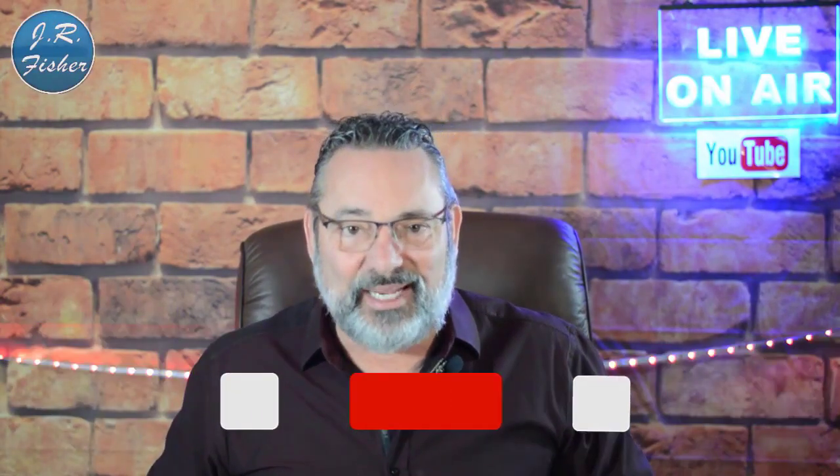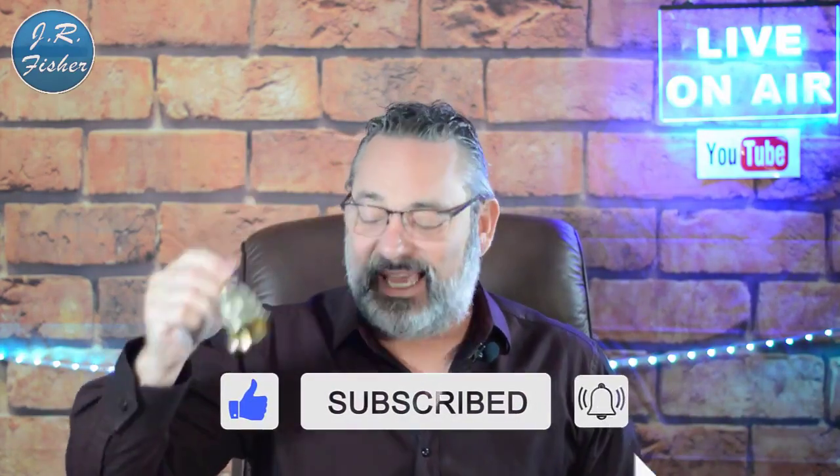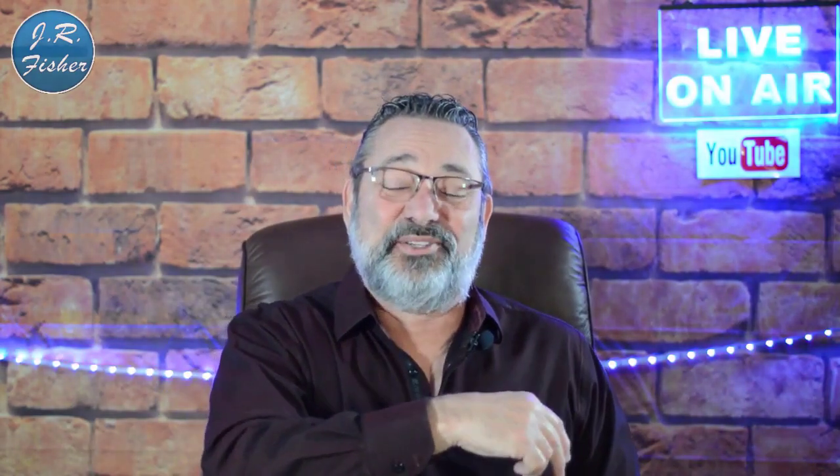Hey, I'm J.R. If you're new to my channel, don't forget to subscribe. Also turn on notifications — there's a bell right next to that subscribe button. Click it and turn on all notifications. When you do that, you become part of the Fisher family, the VIP elite group who gets notified every single time I do a new video so you don't miss out on anything.